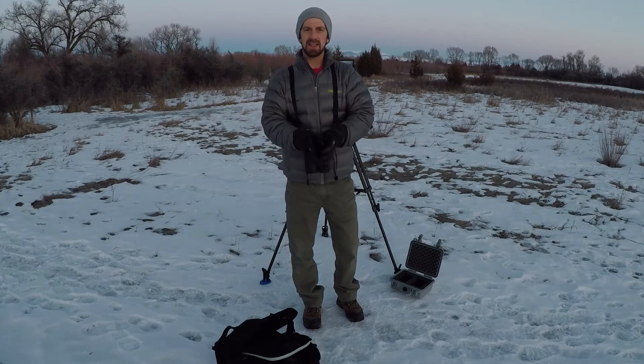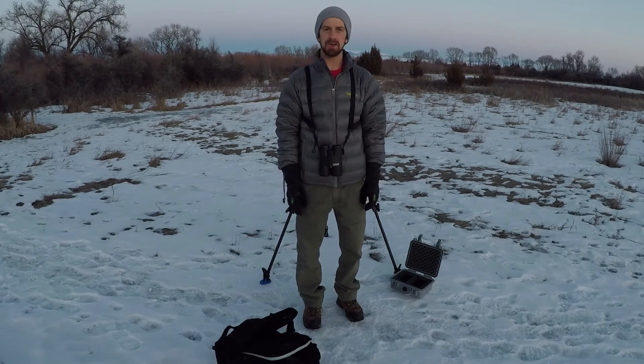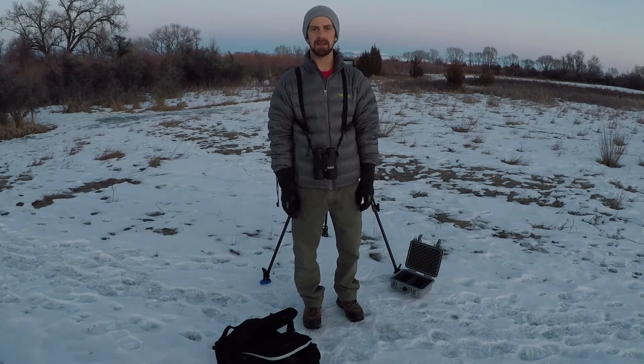Well, today was a fun first day in the field. This is the first time setting up the camera with the monitor and the entire equipment on top of the tripod, and just giving it a go with the cool temperatures.